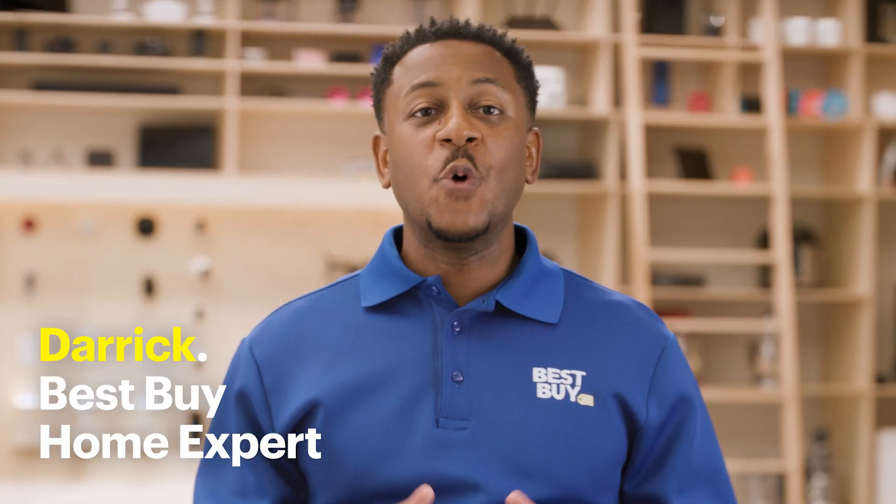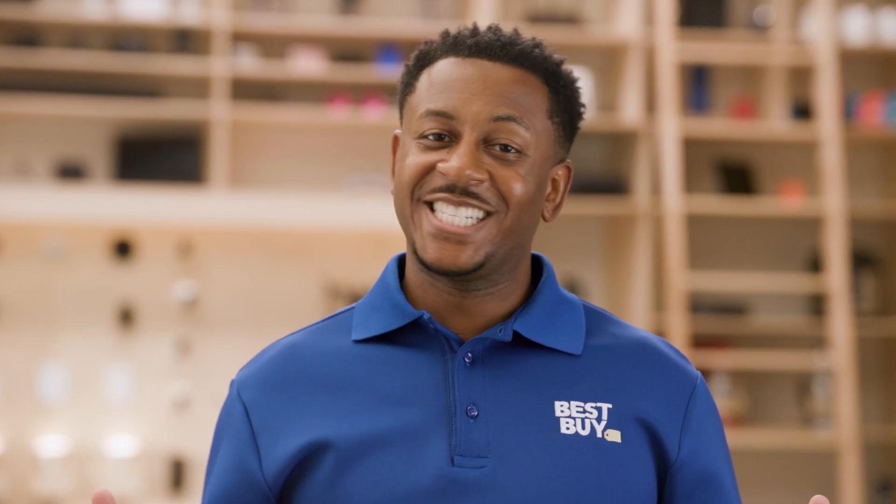Hi, I'm Derek, a home expert from Best Buy, and today I'm going to be talking about using Amazon products to make your home a bit smarter and how easy it is to control your smart devices with your voice. Let's jump in.